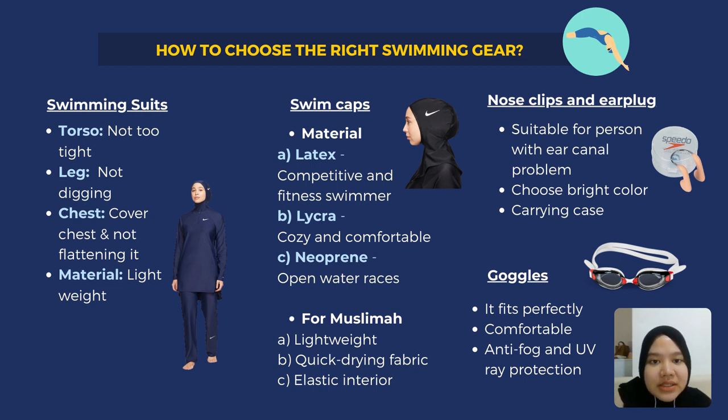For nose clips and earplugs, this is for those who have problems with their ear canals. Children are more susceptible to ear canal problems since they have narrow ear canals. Before purchasing, you should consider choosing a bright-colored nose clip and ear plug so that if it is lost underwater, you can find it easily.